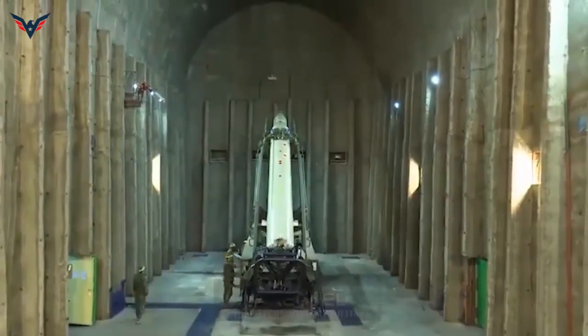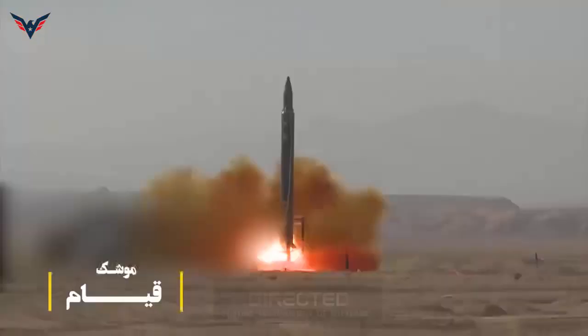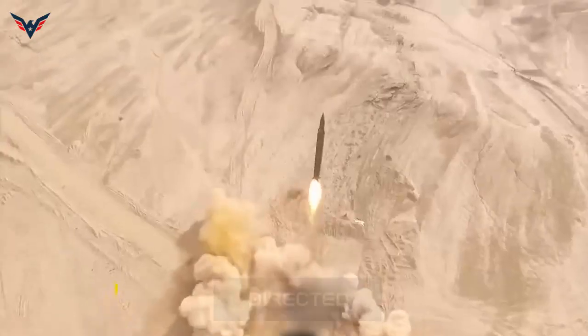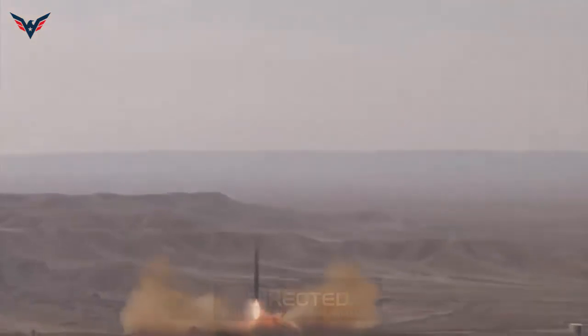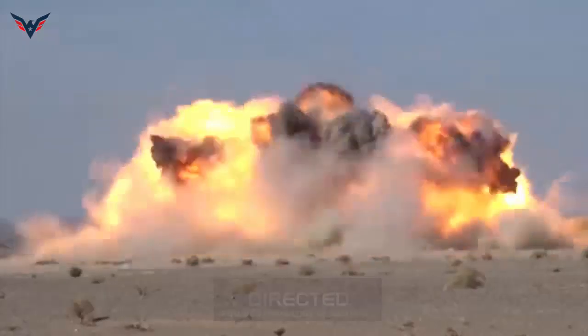According to a report released by Tasnam News Agency on Monday, January 3, the new Kayyem missile's error range has been decreased from 100 m to 50 m, and the missile's range has been extended from 700-800 km to 1,000 km.